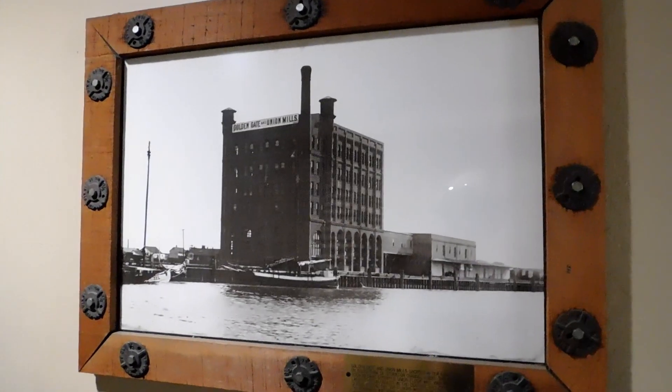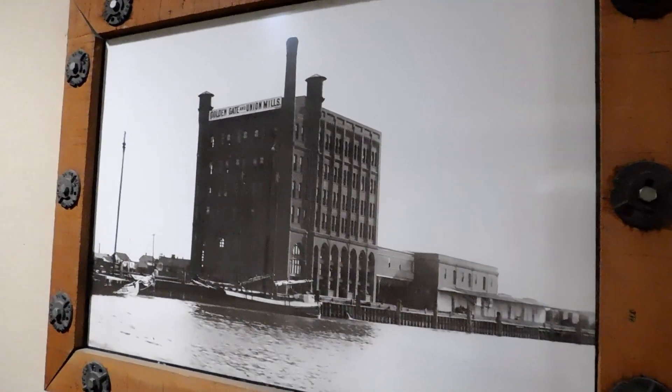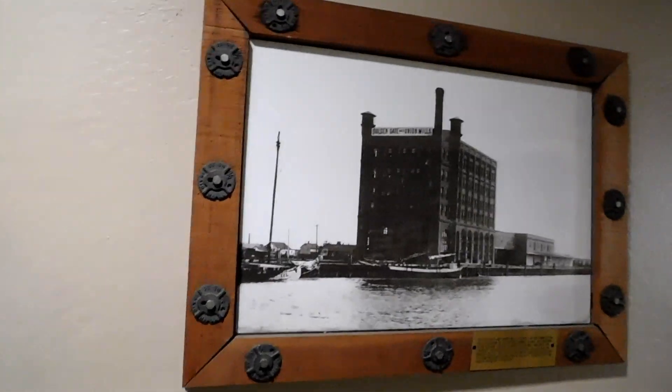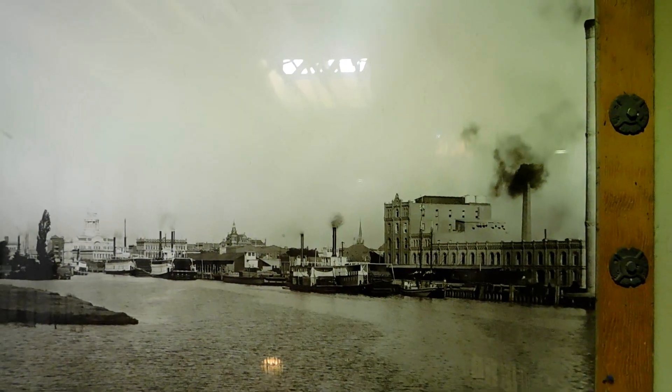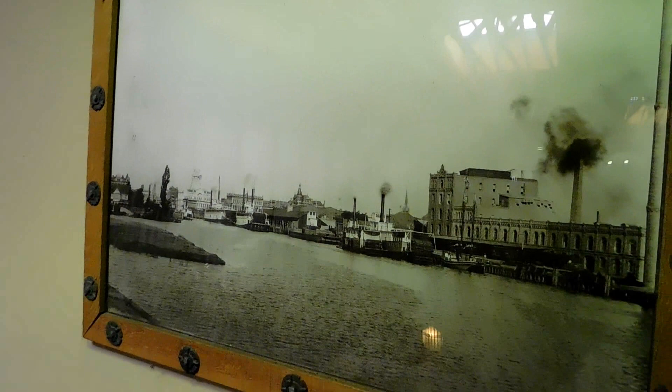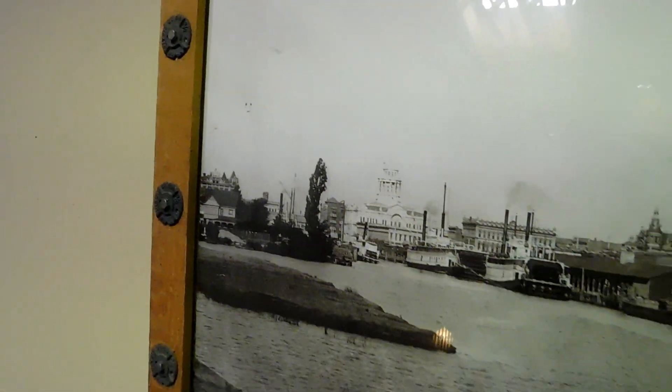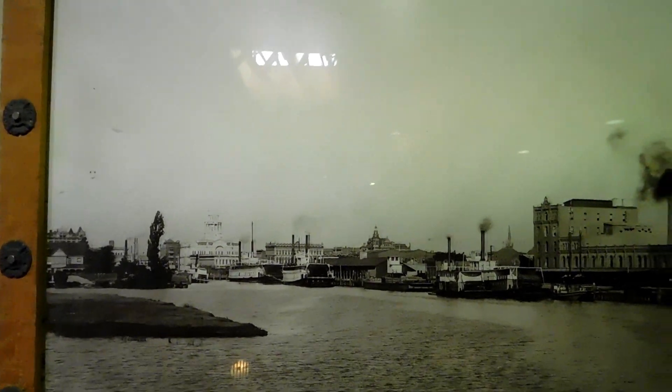This building sure does look different back in its heyday. This is an old photo from 1892 of this very building that we are in. Here's another old photo of the Stockton Channel and Weber Point, 1895, courtesy of the Hagen Museum. This picture is pretty awesome — if you see right here, it's Julia Weber's house, daughter to Stockton founder Captain Charles M. Weber. This picture is amazing. You can actually visit Julia Weber's house to this day in Lodi, California.